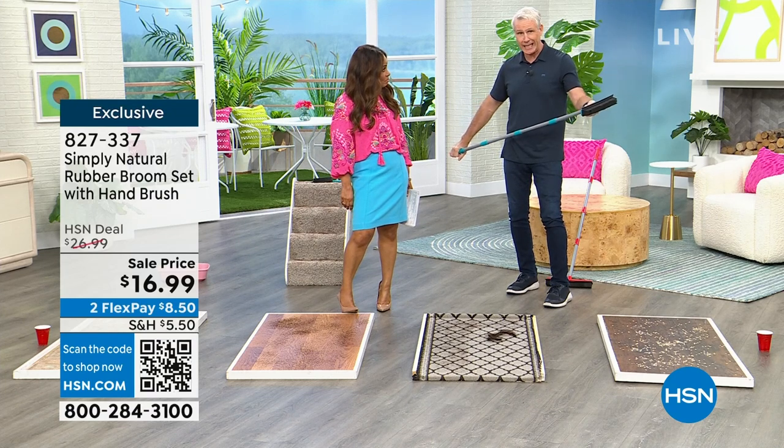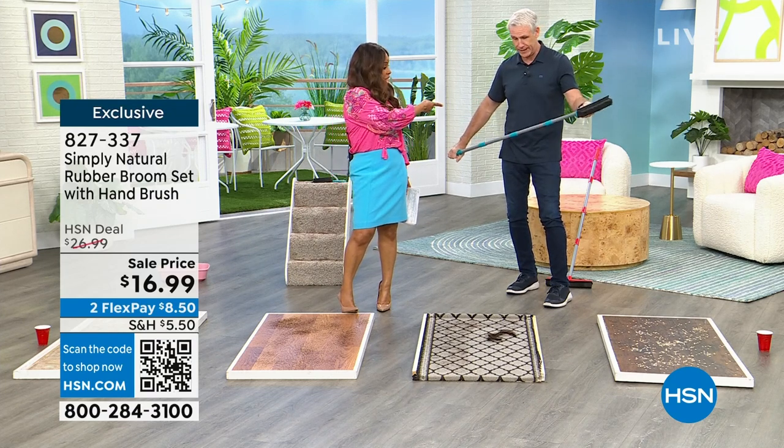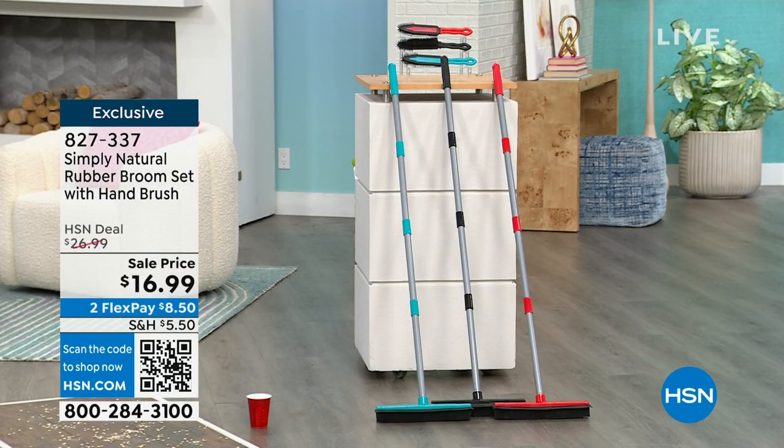For $16.99, grab two or three of these. If you want the teal or aqua, they're only 30 remaining — that'll be sold out in about two seconds. But we do have the other two colors — 100 remaining in red, and plenty in the black choice.